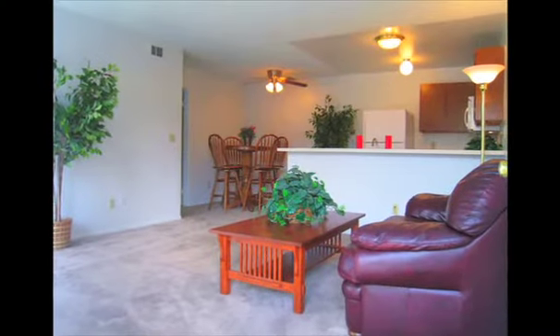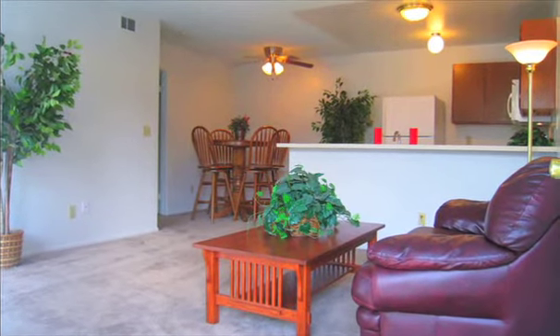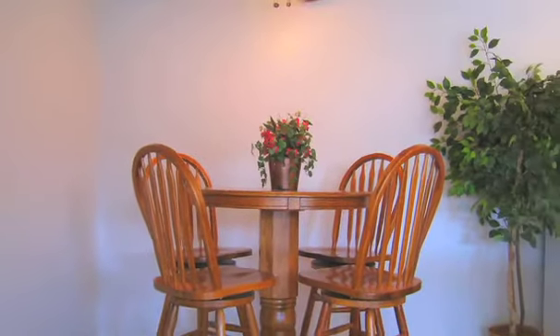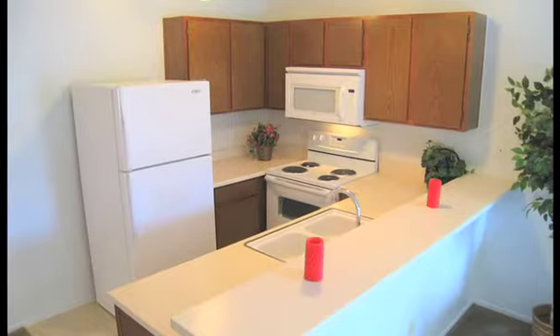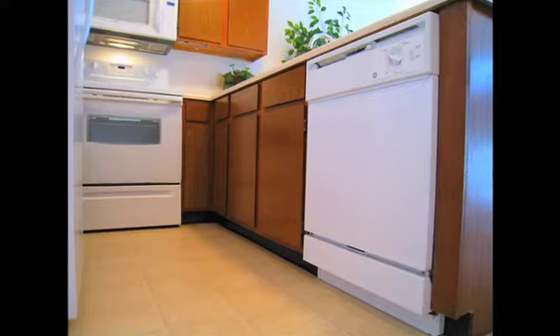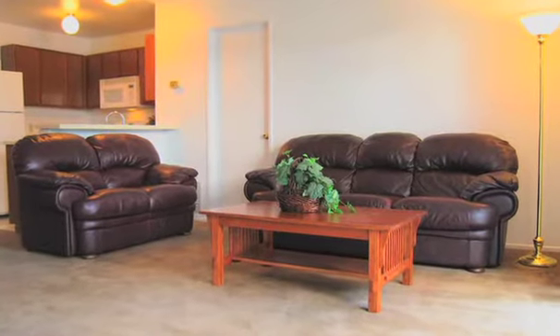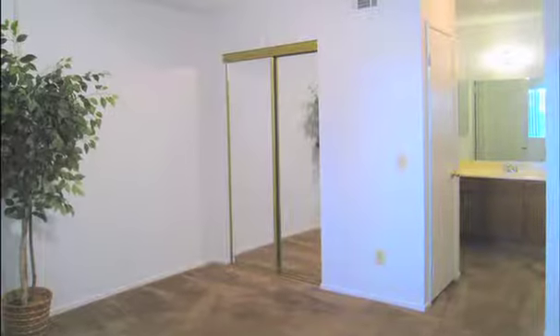As you enter the two-bedroom apartment, you will notice the large, spacious design of the living room and dining room areas. The dining area is complemented with an overhead ceiling fan. The kitchen is fully equipped with electric range and oven, a built-in microwave, and a dishwasher. This living and dining room area is unique and separates the ultimate luxury of dual master suites.